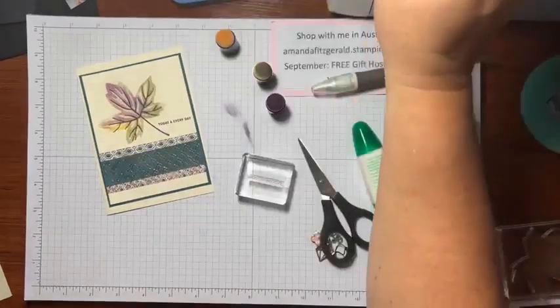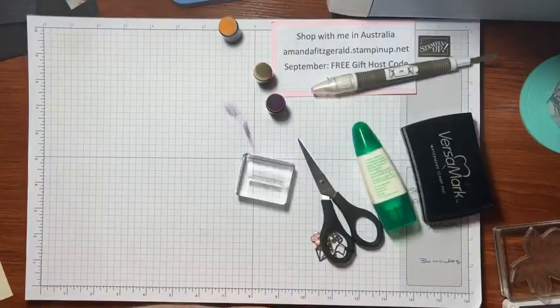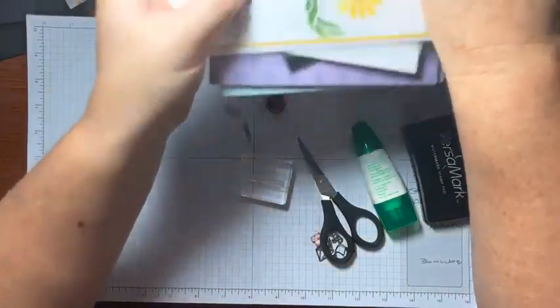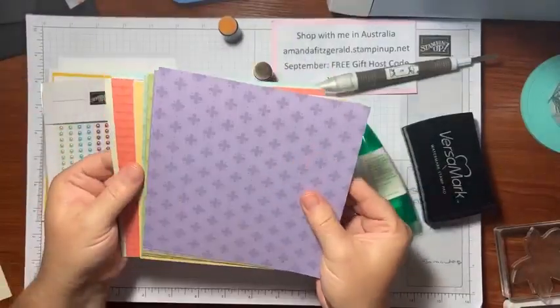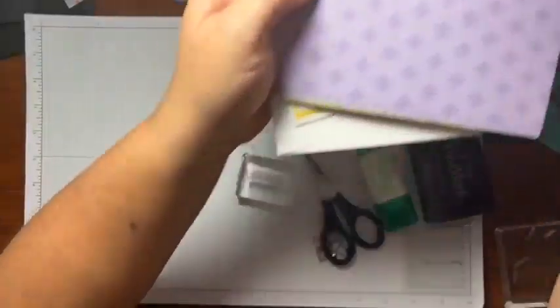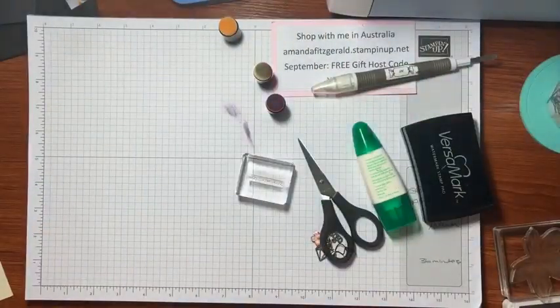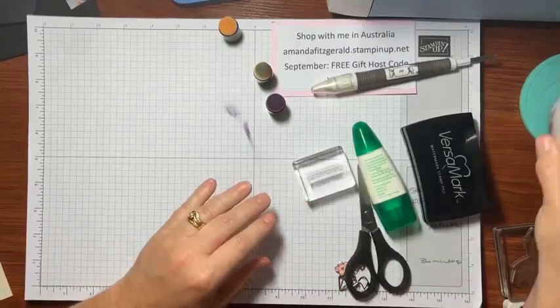Now I wanted to show you this other card using designer series paper. While I mention it — I have a giveaway running on my page at the moment for some lovely products: a card done with our masks, some embellishments, and some beautiful paper. Check out the post where you'll see me holding it and just comment on that post — I'm trying a different app to help me draw a winner. So go find my post and comment to be in the draw.